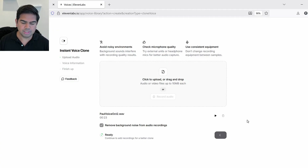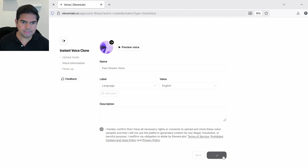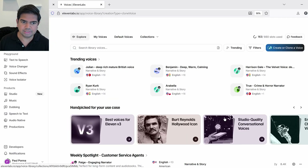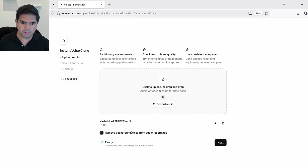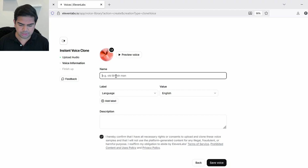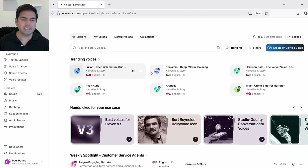I'll name this clone 'Paul stream words' and save it. Then I'll do the same for Yash — Instant Voice Clone, drag and drop 'Yash voice perfect.mp3,' add background audio removal, click Next, name it 'Yash streaming voice,' and save. Now I have both voices cloned in ElevenLabs as well.